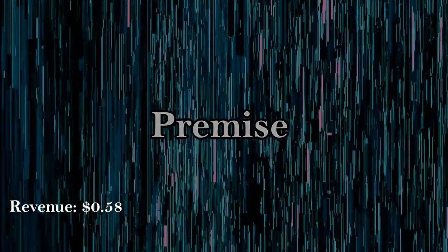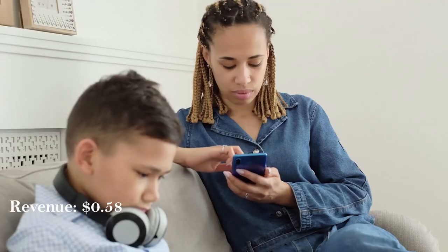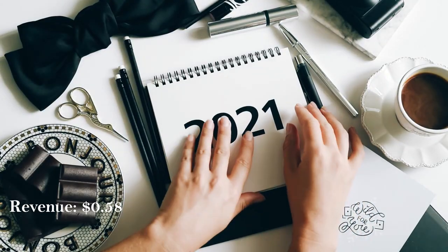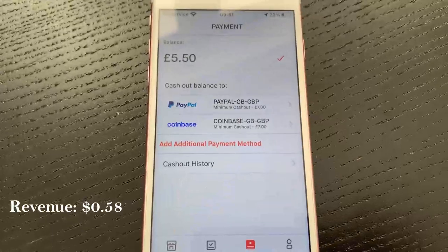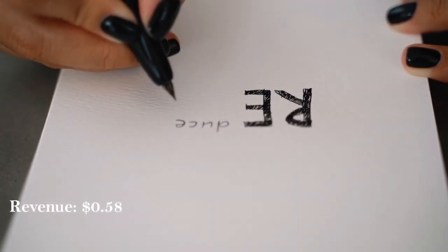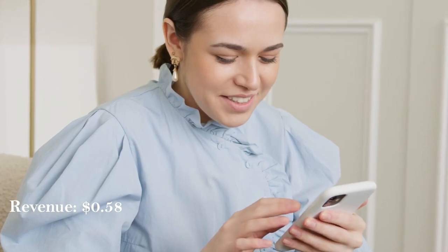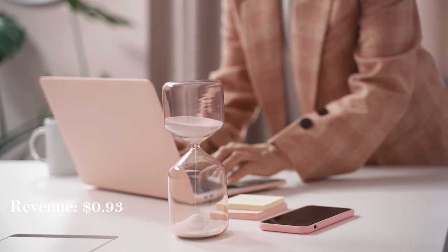A quick honorable mention goes to the application Premise, which is available on iOS. It's a daily app where you can complete field research and daily surveys for free, which can be cashed out to Coinbase, other external wallets, and PayPal Cash. The surveys repeat every 14 days, so once you're in a routine you know exactly what to do. Normally I net around 25p or 35 cents daily, and the surveys only take around 30 seconds.